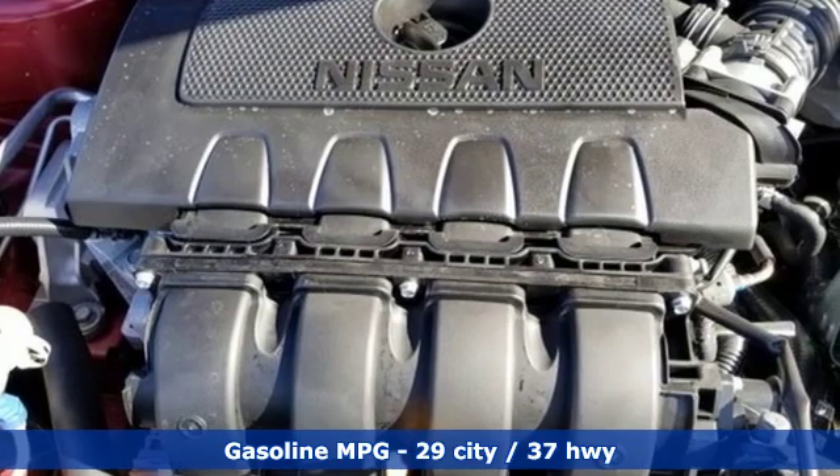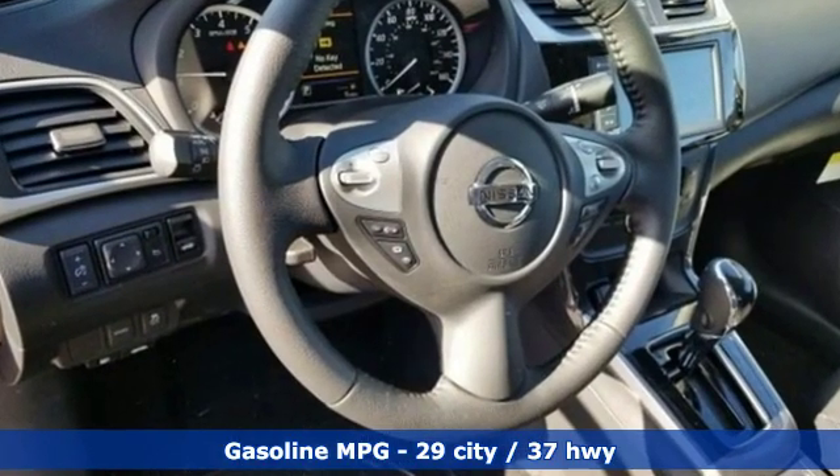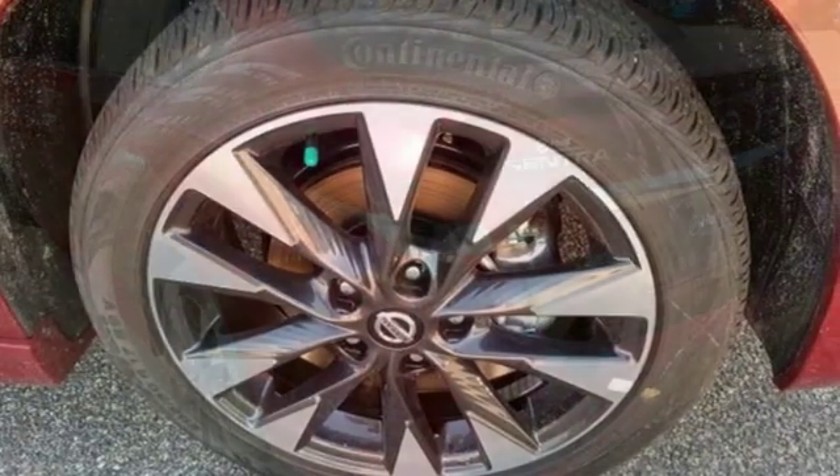You'll look forward to every drive with features like these: streaming audio, doors and push-button start proximity key, dual zone climate control, auto dimming rearview mirror, and wireless phone connectivity.